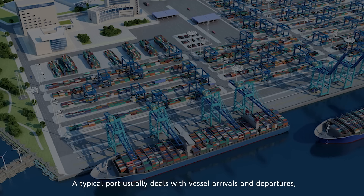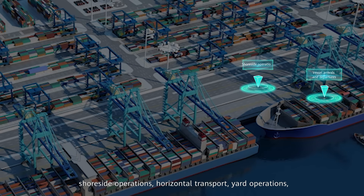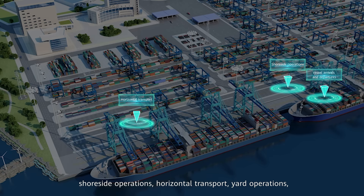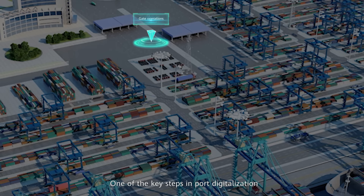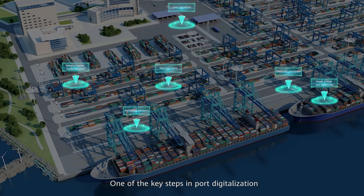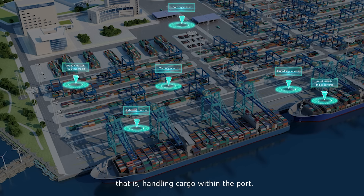Every day, a typical port usually deals with vessel arrivals and departures, shoreside operations, horizontal transport, yard operations, manual tractor-trailer transport, and gate operations. One of the key steps in port digitalization is automating horizontal transport — that is, handling cargo within the port.